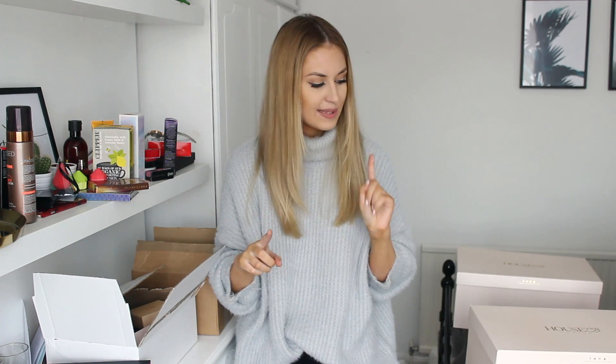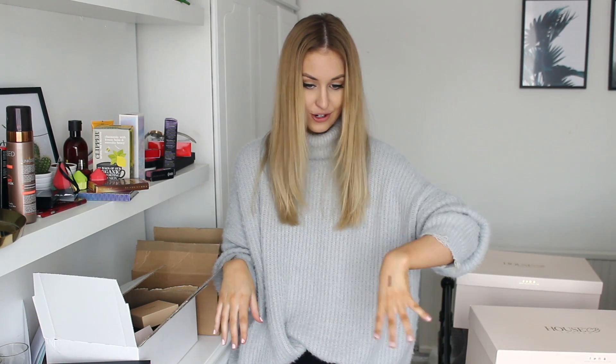I think that's pretty much everything. The mess around me on the floor is a lot! I really hope you enjoyed this video — of course I'll link everything down below, and I will see you in my next video. Bye!